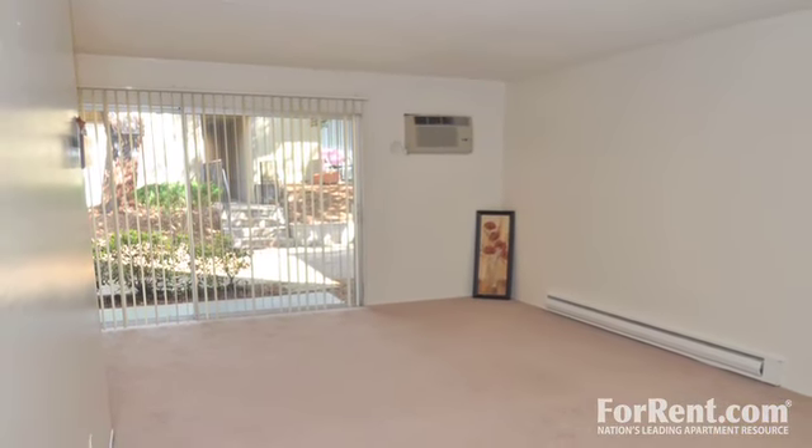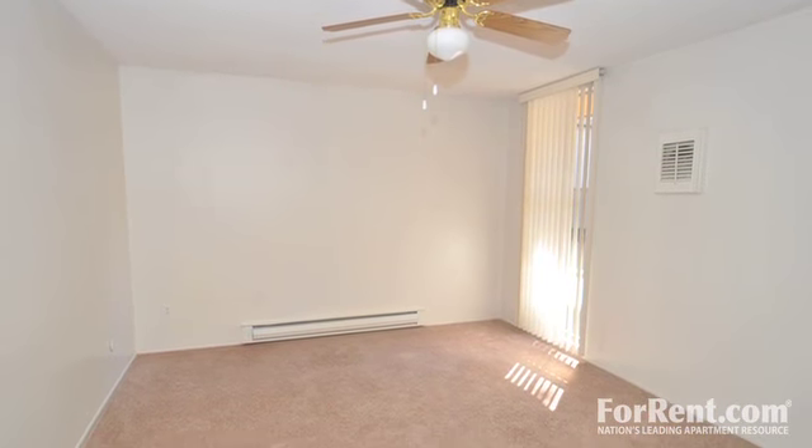We offer homes in a variety of one- and two-bedroom layouts. Floor plans feature special details like huge walk-in closets, ceiling fans, and a private patio or balcony.